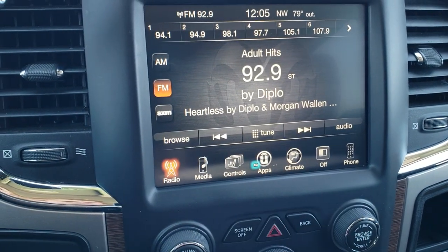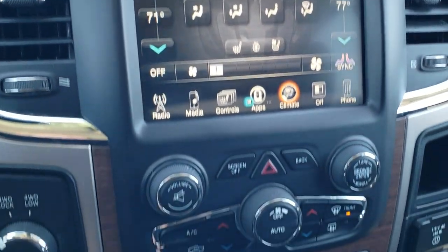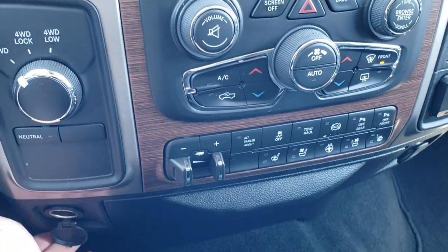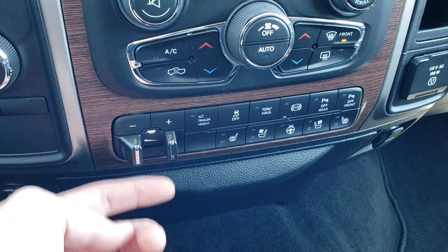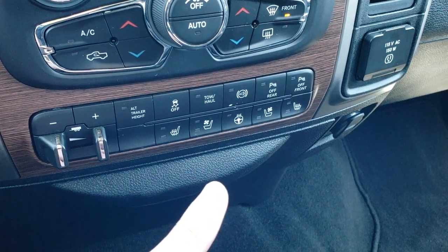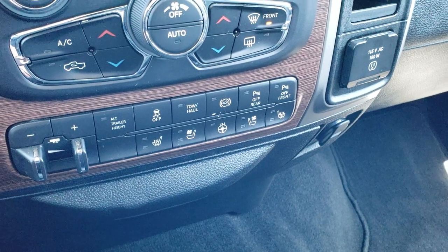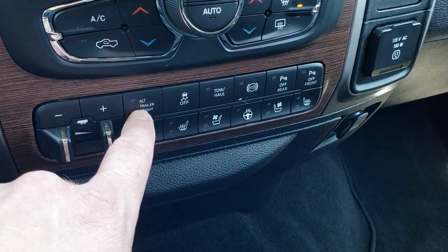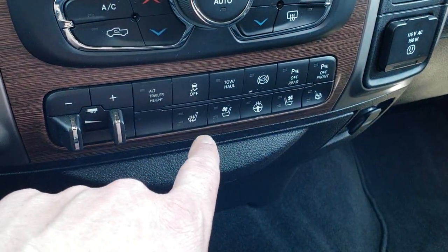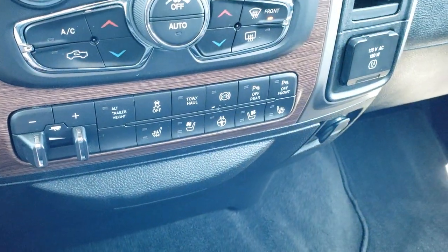You get your climate controls here as well, including dual climate controls. If you don't like using the screen, you can use the physical controls down here for climate, volume, and tune. You have turn-dial four wheel drive, a 12 volt power point, a factory brake controller, and this one has the alternate trailer height system with rear airbag suspension that levels the truck out if you have a really heavy load on the back — you can set up two different trailers for that. You also have stability control, tow haul, factory exhaust brake, and front and rear parking sensors.